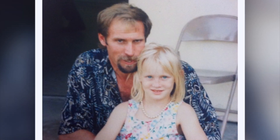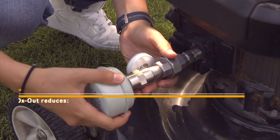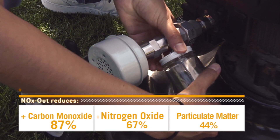One day my dad came home — he's a truck driver — and he told me that they put a selective catalytic reducer on his big rig. I asked what that was, did some more research, and thought: why can't we just adapt this to a lawnmower? We found that we could reduce emissions coming out of a lawnmower — specifically carbon monoxide by 87%, nitrogen oxide by 67%, and particulate matter by 44%.